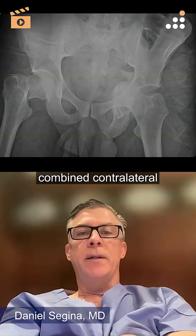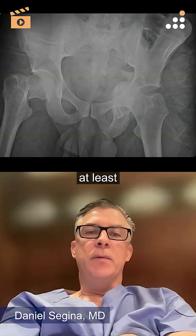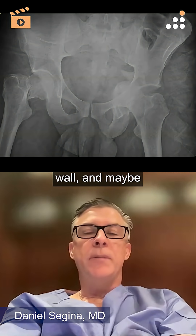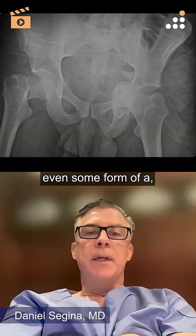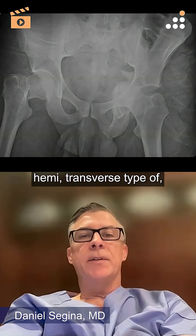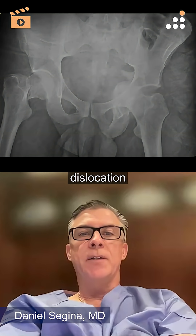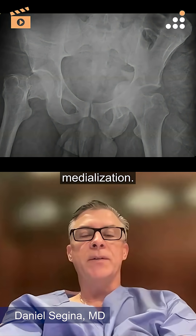And then the combined contralateral hip injury with — at least what I can tell — is probably some form of a posterior column, posterior wall, and maybe even some form of an anterior column posterior hemitransverse type of acetabular injury, with some component of dislocation and subluxation, and medialization.